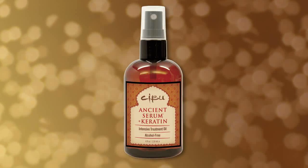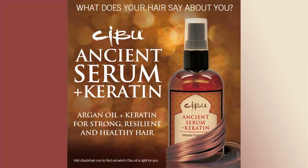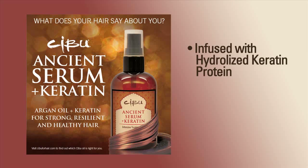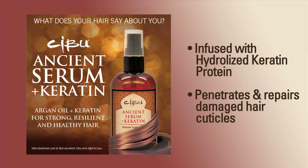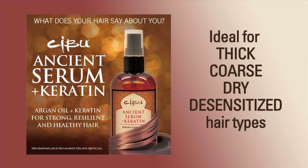Ancient Serum Plus Keratin. Cebu Ancient Serum Plus Keratin is a protein-packed powerhouse. In addition to argan oil, it is infused with hydrolyzed keratin protein, which penetrates and repairs damaged hair cuticles. This makes it ideal for thick, coarse, dry, and desensitized hair types in need of some serious rehabilitation.